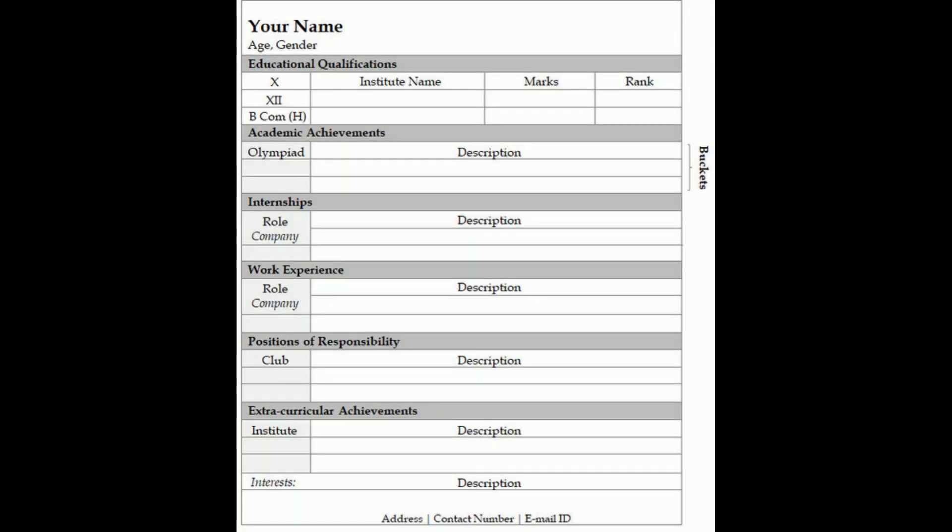The eighth point is a recommendation to not use your photograph in the CV. It doesn't look very professional, and these days it's not even relevant. Instead, follow a standard template — I'll link one in the description — and make your CV using that.